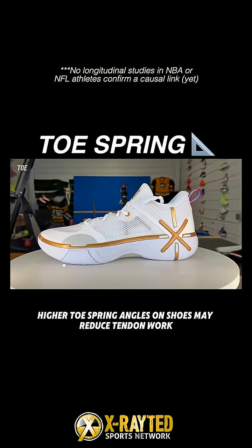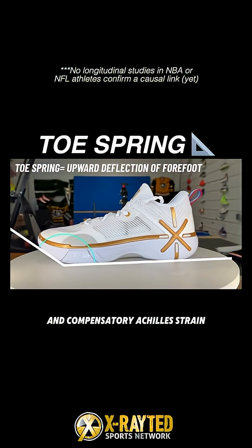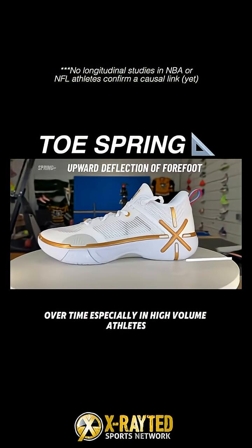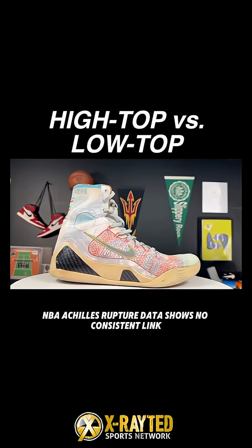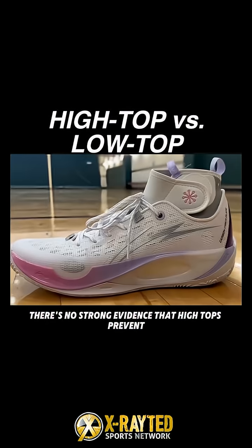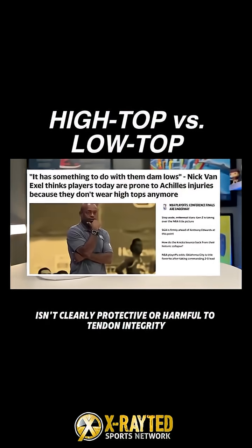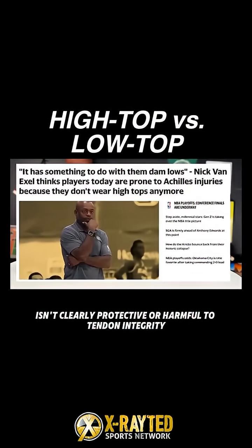Higher toe spring angles on shoes may reduce tendon work, possibly leading to deconditioning and compensatory Achilles strain over time, especially in high-volume athletes. NBA Achilles rupture data shows no consistent link to shoe brand, model, or collar height. There's no strong evidence that high tops prevent Achilles injuries compared to low tops, meaning shoe height isn't clearly protective or harmful to tendon integrity.